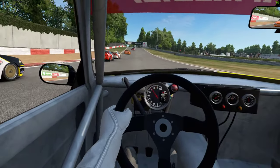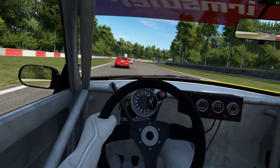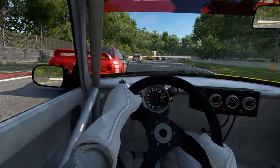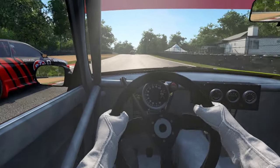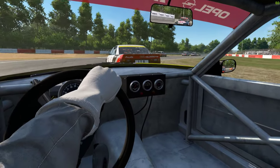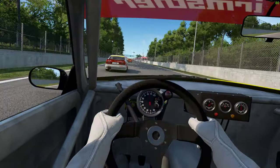Absolutely screaming on the brakes there alongside the GTR. So this thing is rear-wheel drive and quite light. It hasn't got the same brake horsepower as some of the cars but it's got a load of torque, and the weight advantage here is what you've got to use.